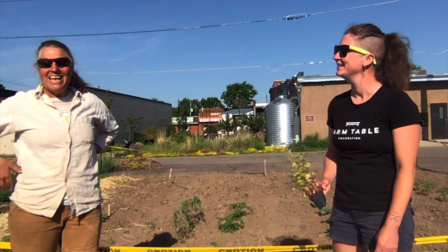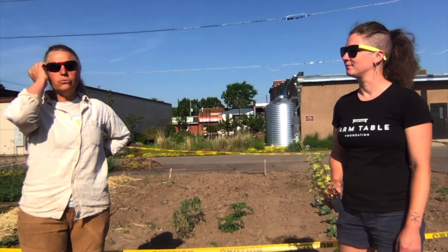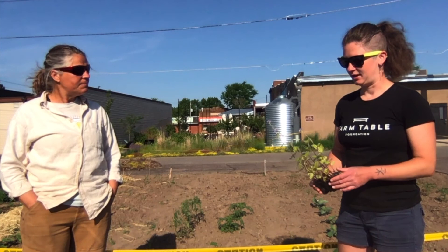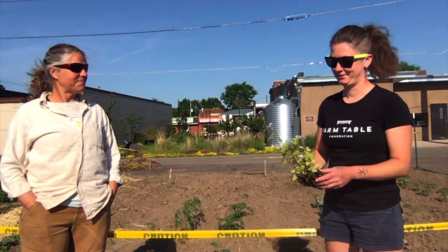We've got some sunflowers we're going to put in, and some tithonia — also called Mexican sunflower — which is particularly attractive to butterflies. There's also some ageratum here, a few leftovers that didn't fit in, and they're starting to flower, which tells me they're ready to get planted.